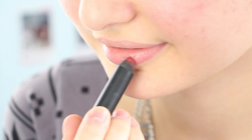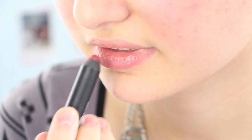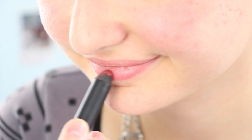Now I'm going to be taking my NARS Velvet Matte Lip Pencil in Dolce Vita — this is the one that Taylor Swift told me about on Tumblr. If you guys follow me on Tumblr, you know what I'm talking about. I'm just going to be applying this to my lips; it gives such a natural, everyday finish and it stays on your lips for a very long time. And that's my makeup tutorial.